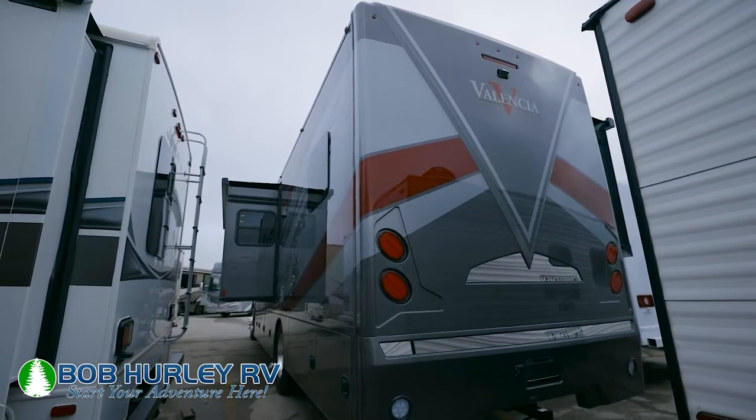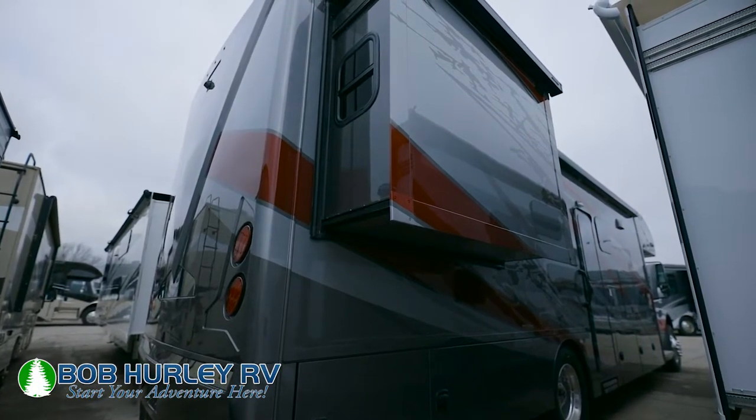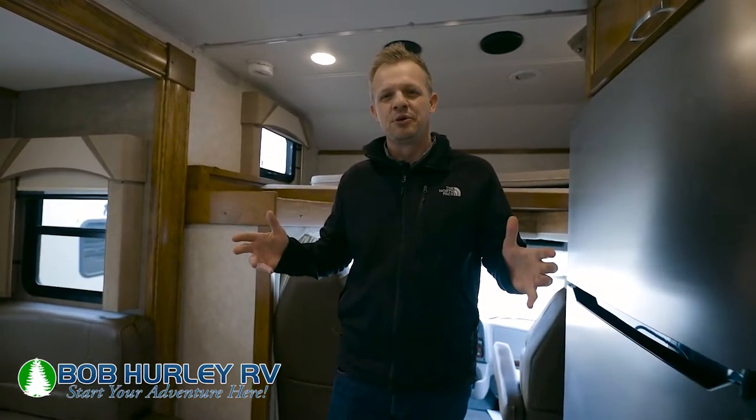Everybody wants the Renegade product and I'm going to show you a few things as the reason why today. This is a 35 footer, 36 foot bumper to bumper. If you want to get into the shorter towing, go into the parks, the smaller park areas, you can do that in this unit. This is the smallest one that they make in the Renegade line — 35 footer, a little bit smaller floor plan, but very versatile and has some really cool things.